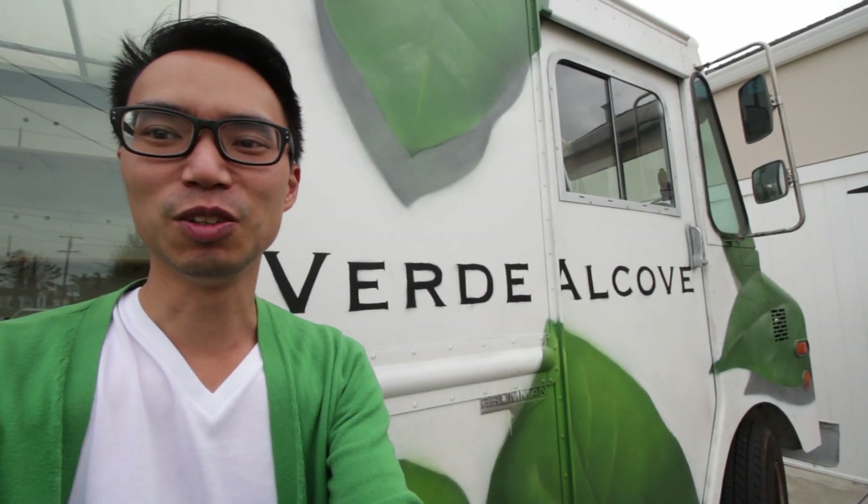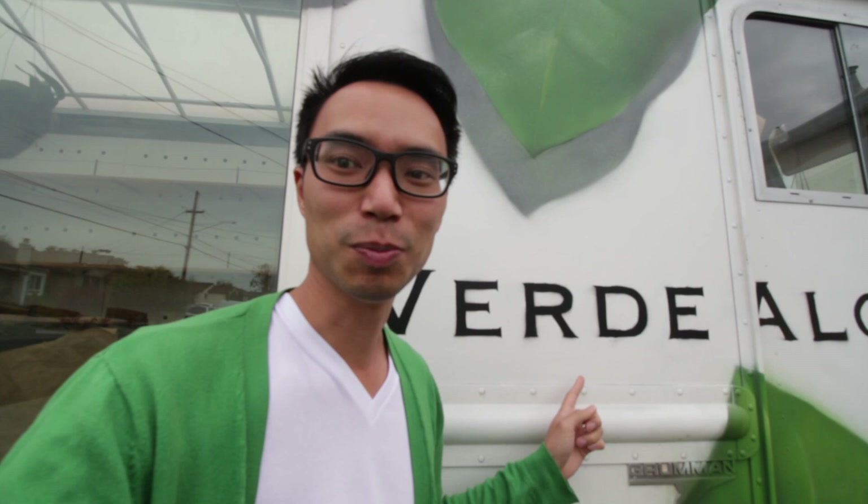Hey everyone, it's Daryl from Houseplant Journal and today I am here visiting Verde Alcove. Well, the home. This is her plant truck. But we're gonna go in and check out her houseplant collection.